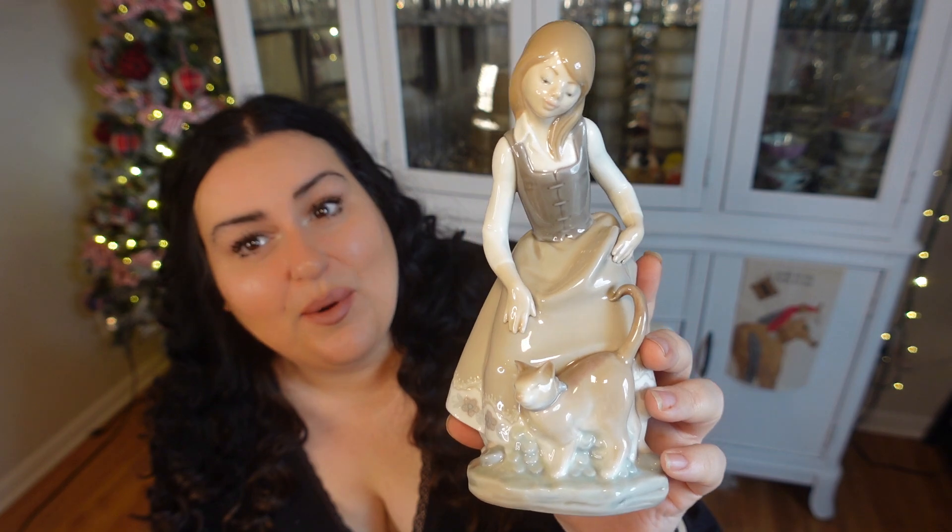Look at how gorgeous this is. Hello sweet friends, it's Angie and welcome back to the Bumblebee Farmhouse, a place where I always say that I hope that you can find a little bit of inspiration to make your house a home sweet home.